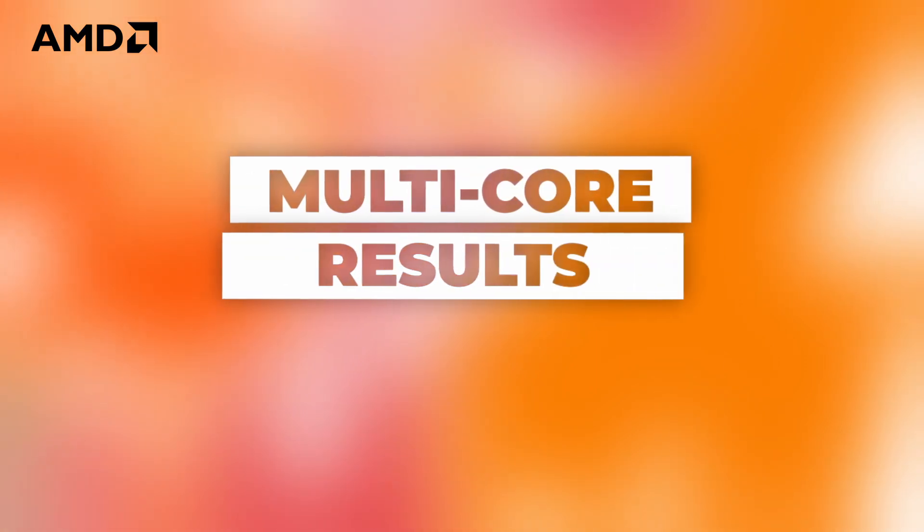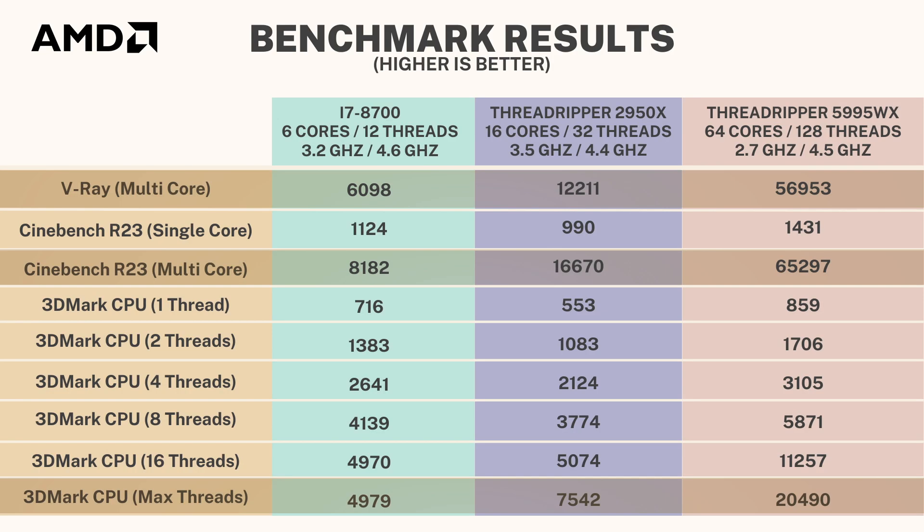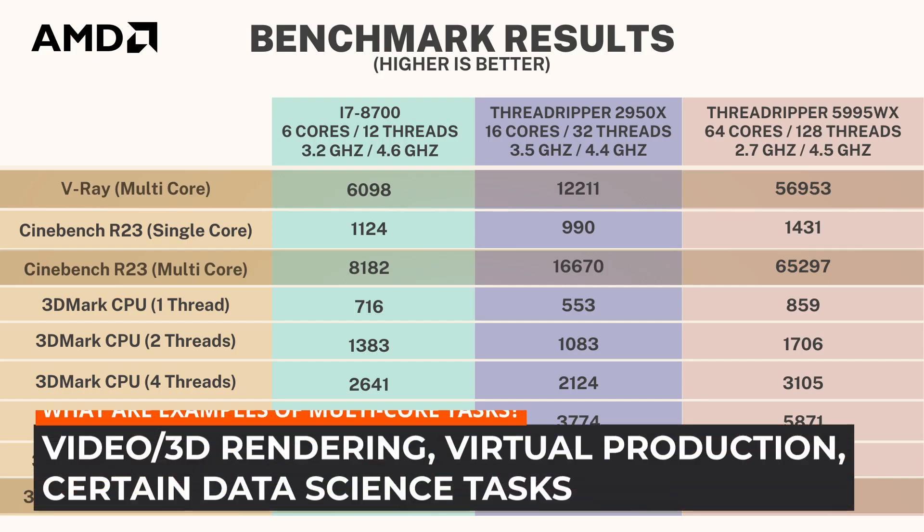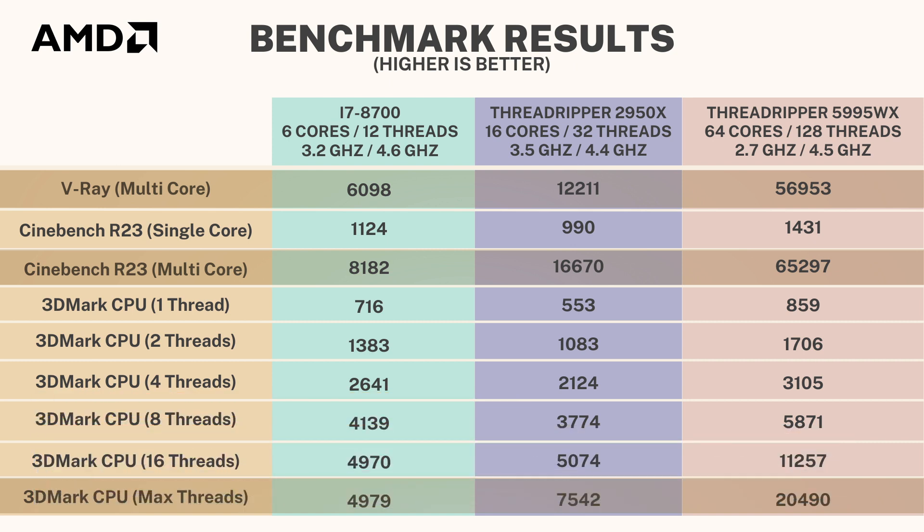Moving on to multi-core and thread results — you can clearly see that having more cores is better; the more cores you have, the higher your score. The kinds of tasks that benefit include video editing, rendering, 3D rendering, virtual production, and certain data science tasks. The results are pretty straightforward: it's an overwhelming win for the 5995WX.